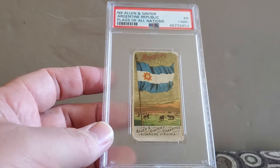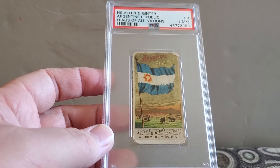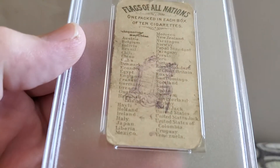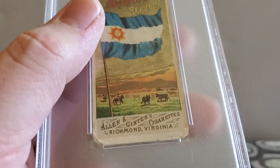I got this in a lot with the next two cards from a guy off Facebook, so I'm glad they're real. I sent in this N9 Allen Ginter, Argentina Republic, Flags of All Nations. It came back a poor one with a mark, which is fine with me because it's got like a stamp on it, which I think is kind of cool. And it also says Richmond, Virginia, which is only about an hour away from me.